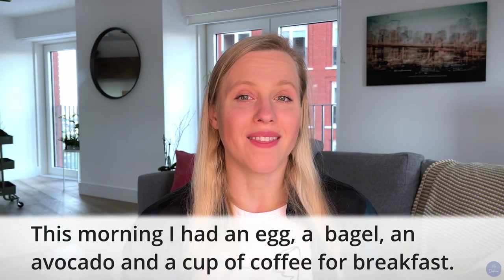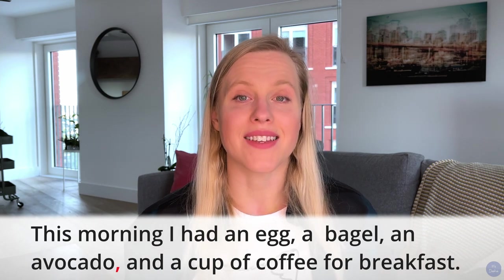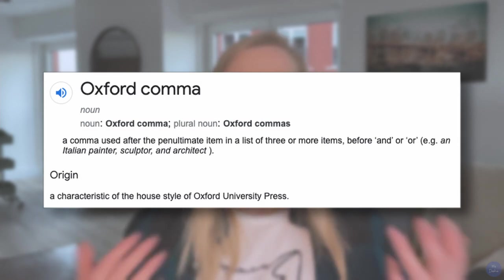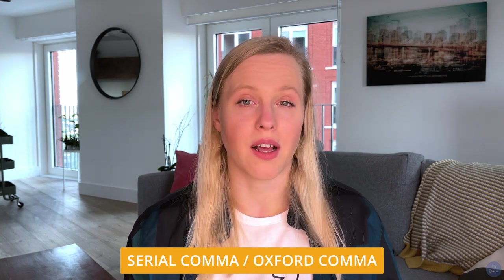However, when the last comma in a series of items comes before 'and' or 'or', this is known as the Oxford comma or a serial comma. The purpose of the Oxford comma is to let the reader know that the items separated by the comma are completely separate items.